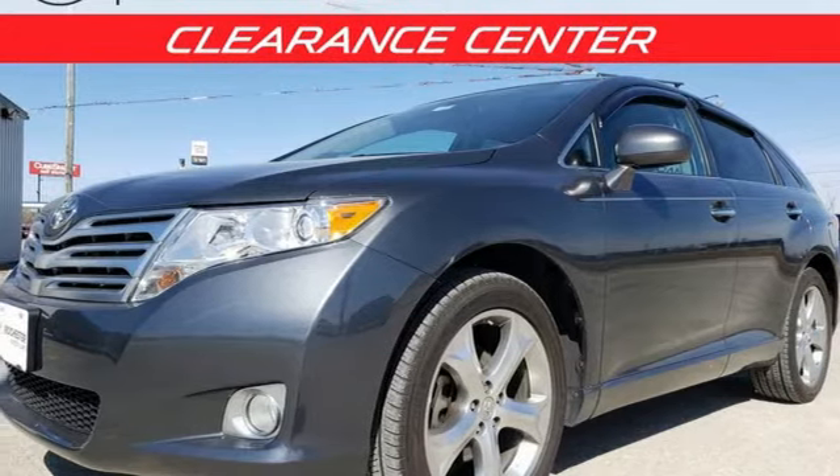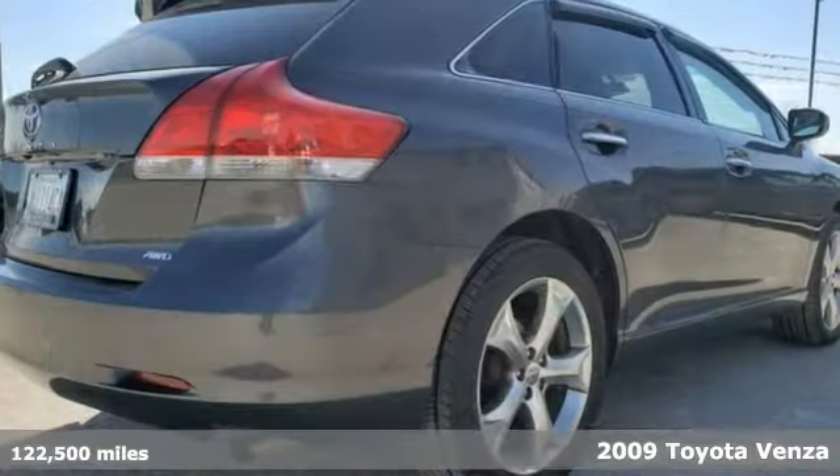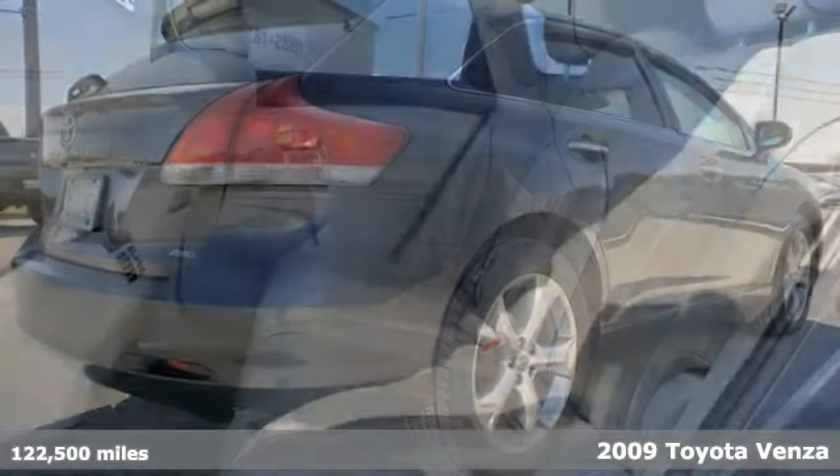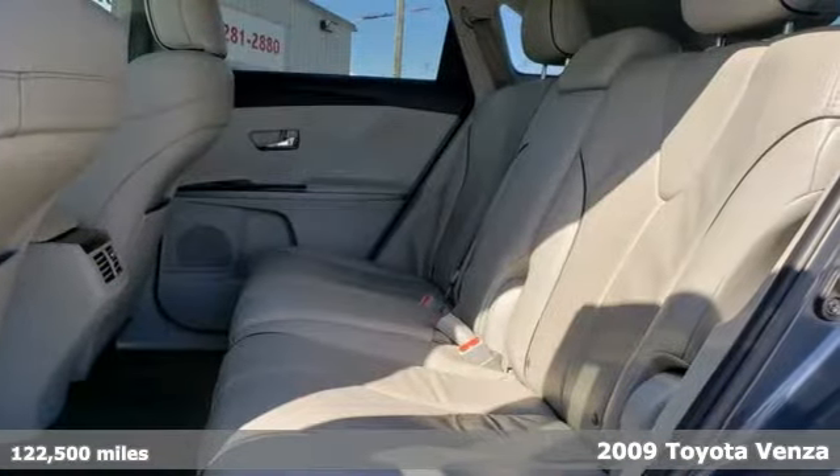It's a 2009 Toyota Venza. The Venza makes functionality a fashion statement. It comes with the features you need, and better yet, want.